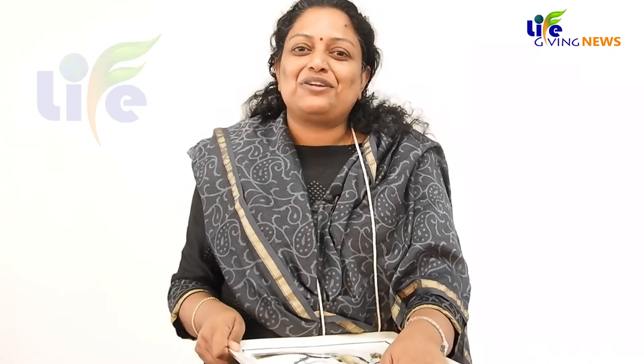It is a niche art, but it is one of the arts where everybody should learn, because the texture is something different — something which is very rare.